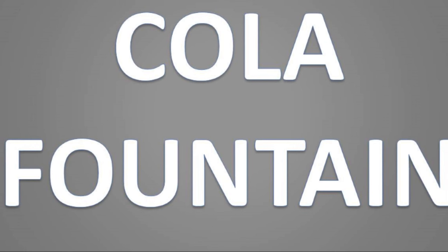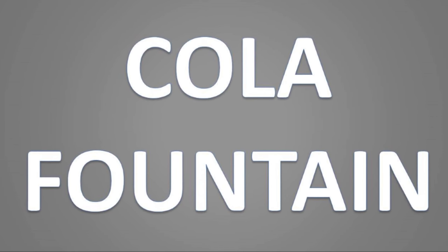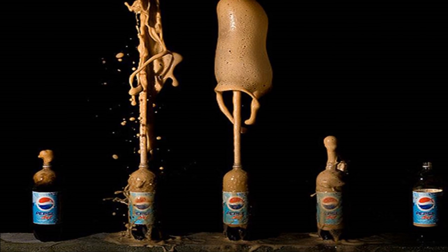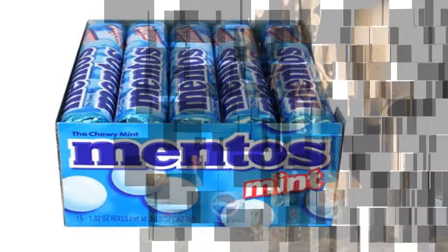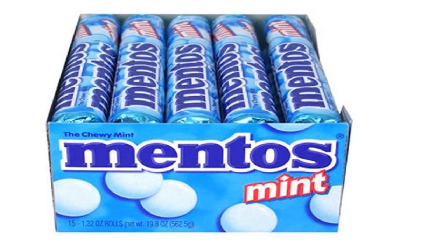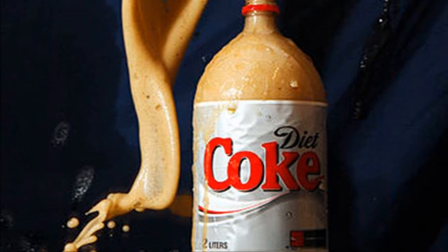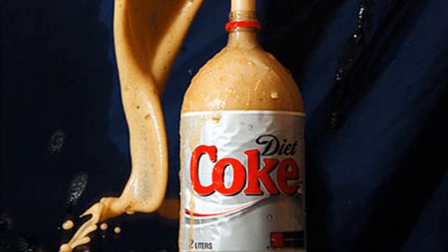Coca-Cola also makes a great cola fountain. If you'd rather have fun with it than drink it, take a litre bottle of Diet Coke and put some Mentos into it. Mentos are a brand of pre-packaged mints sold in stores and vending machines. Once you've put the Mentos into the Coke bottle you will get yourself a lovely cola fountain.